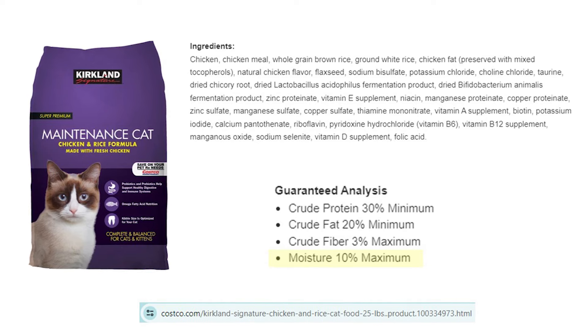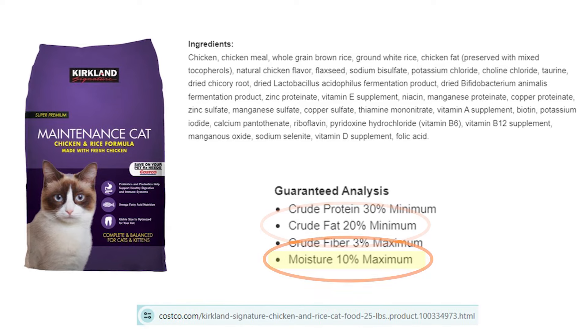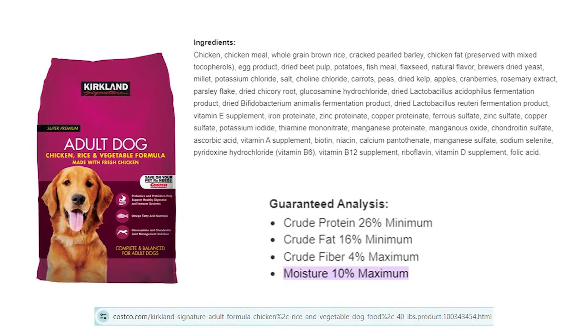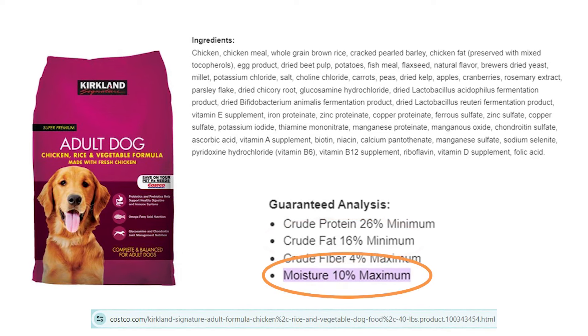The maintenance cat formula I have behind me from Costco has a crude fat of 20% and a moisture content of 10%. The adult dog food has a crude fat of 16% and a moisture content of 10%. The 10% moisture means it's a good candidate for longer-term storage — not long-term, but longer. I would consider these short-term storage items. The problem with this is the fat. High fat will go rancid in storage, and so we need to protect against that.